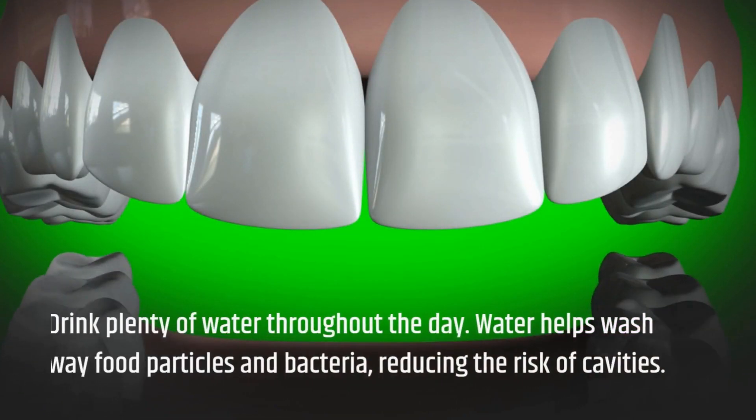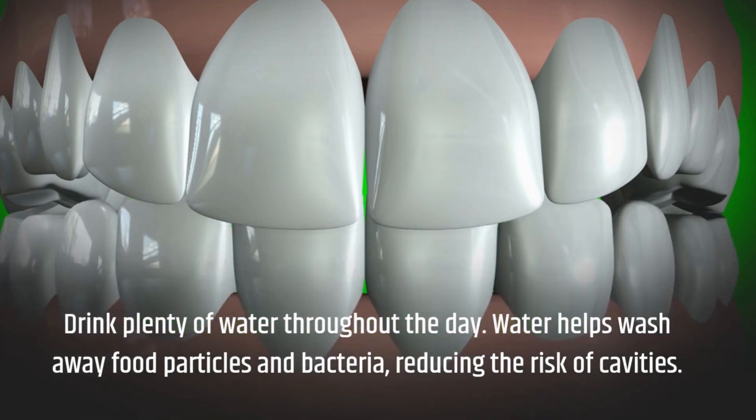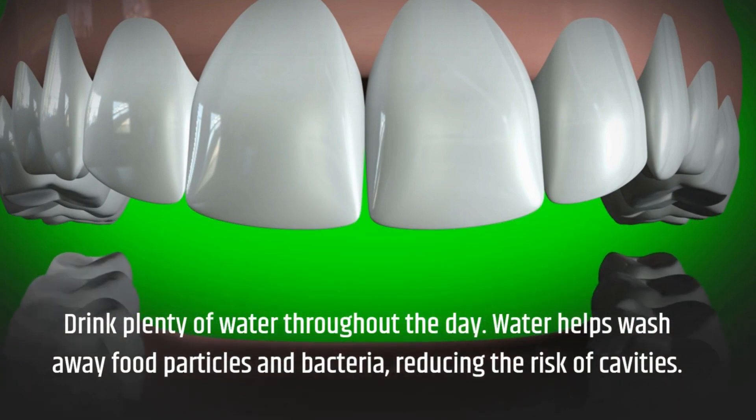Drink plenty of water throughout the day. Water helps wash away food particles and bacteria, reducing the risk of cavities.